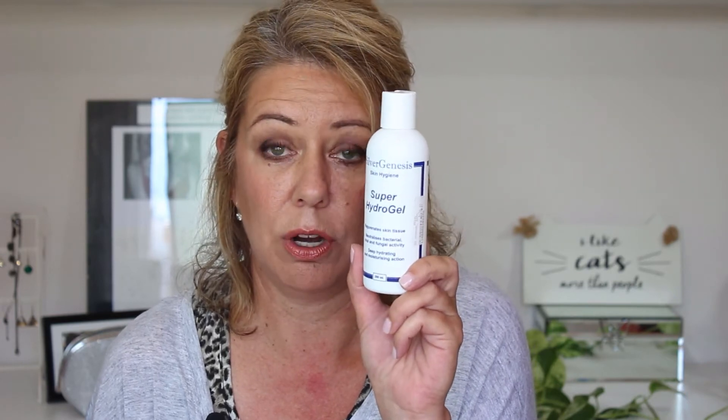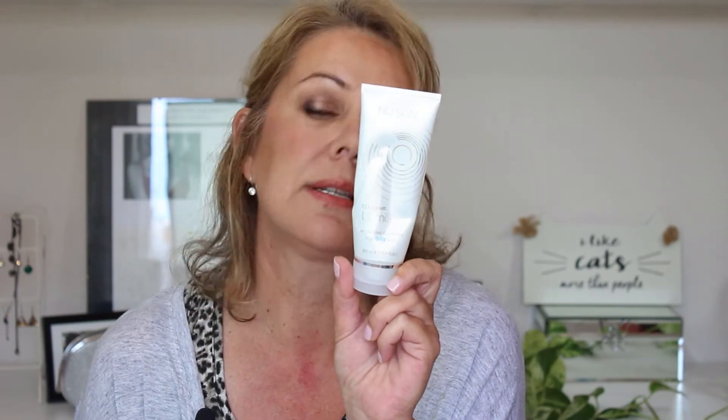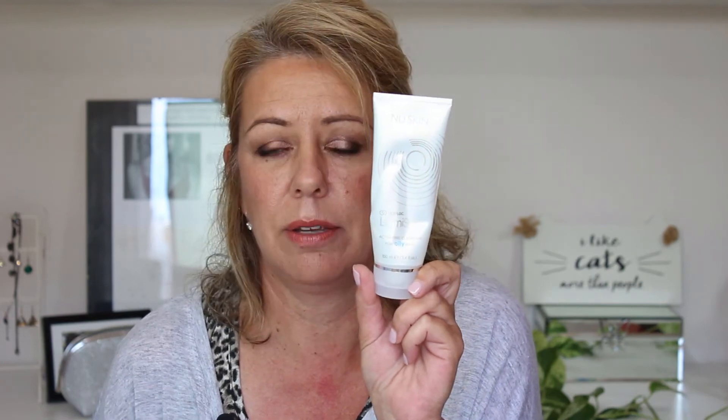I've also used up my Super Hydra Gel. I use this with my NuFace Trinity — love this stuff. It's affordable and I would recommend it if you are using a microcurrent device. Really, really like that. Another cleanser I've used up was part of a kit I got when I purchased the Lumi Spa — this is the cleanser for oily skin that comes with it. I really enjoyed this. I wouldn't repurchase it specifically since the Lumi Spa works perfectly well with any cleanser, but you can actually use any cleanser with it.